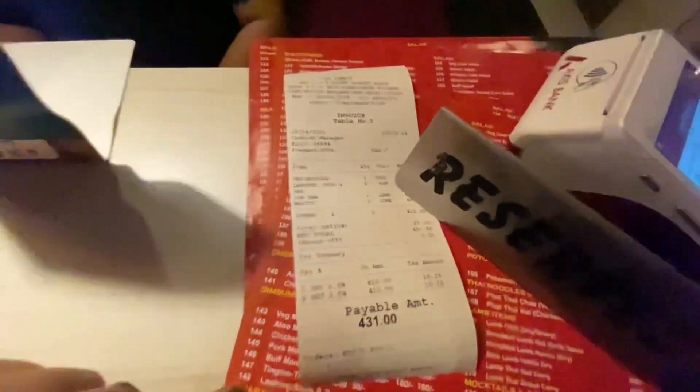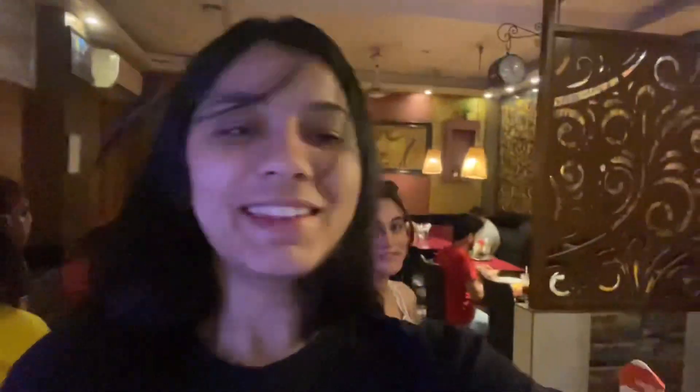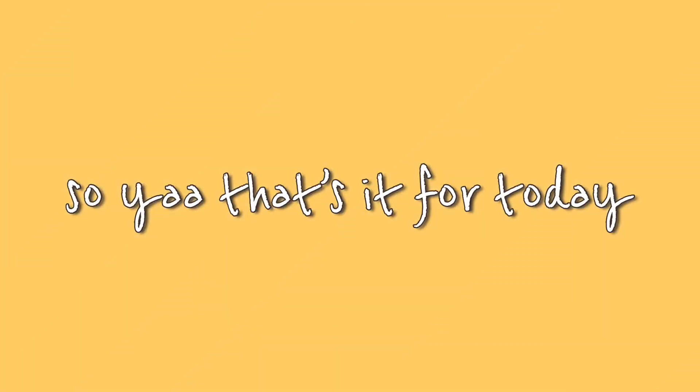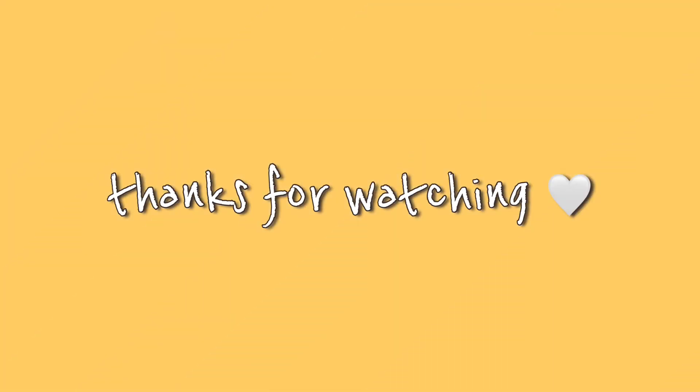This was our total bill of just 431 rupees only, and it was worth it. Bye! That's it for today. Do like, share and subscribe, guys. Thanks for watching.